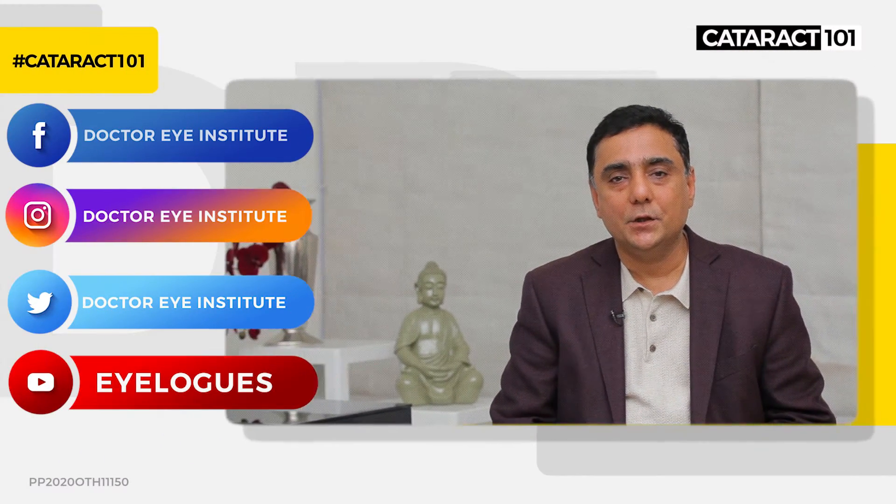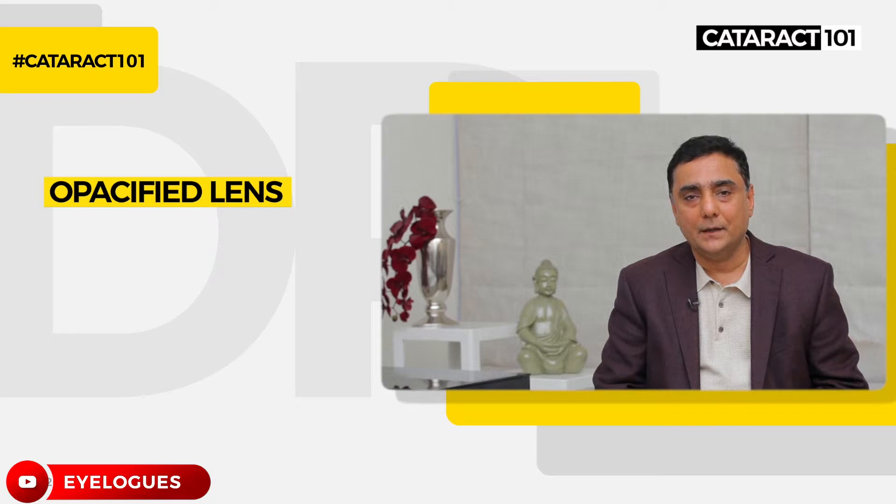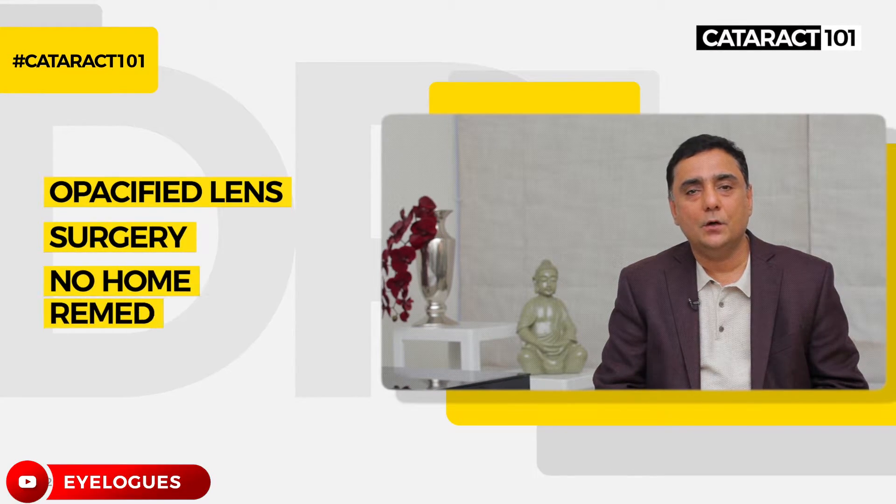There is a natural lens inside the eye which turns opaque, and that is called cataract. It's a natural process, so it's not a disease, and the only treatment for cataract is surgery. There are no eye drops or walking on the grass or anything like that that can cure you from cataract.